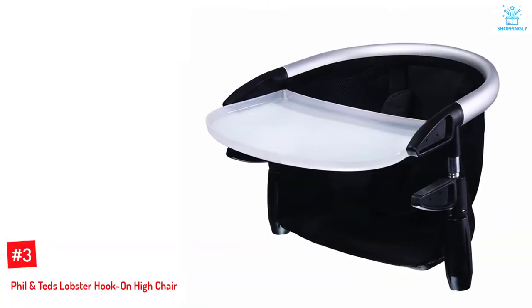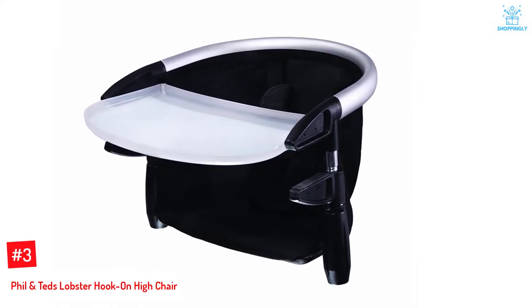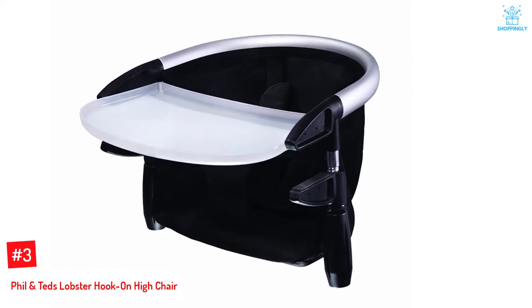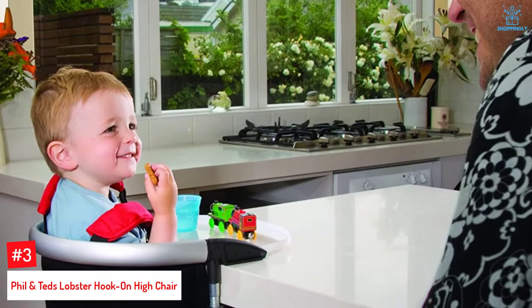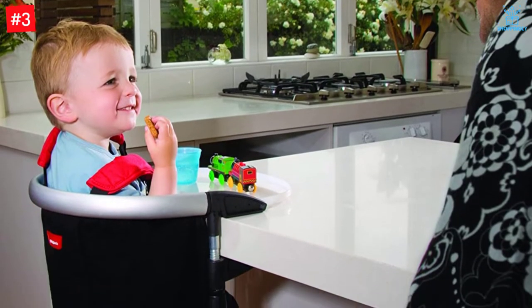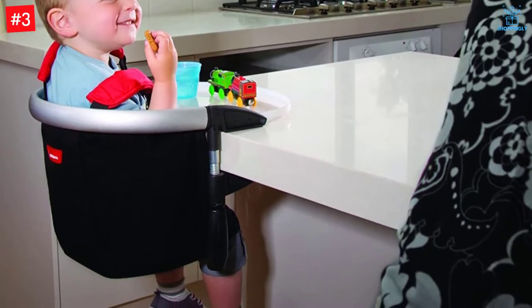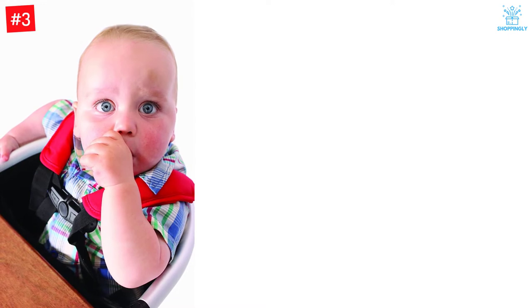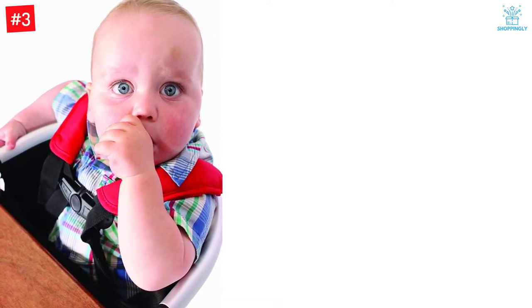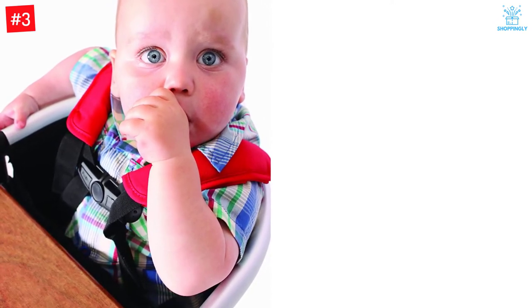Number 3: Phil and Ted's Lobster Hook on High Chair. Your little one has to be Houdini to escape from this high chair. It has shoulder straps to keep your baby firmly in place so you won't turn around to find them halfway through a daring leap off the table edge. It has non-slip grip pads to ensure it won't slide off the table, which can be up to 3.75 inches thick. The sturdy aluminum frame can accommodate a weight of up to 37 pounds. This high chair comes with a dishwasher-safe tray and a carrying bag that can easily fit in diaper bags or the storage compartment of a stroller. The aluminum frame features padded back support and a shoulder harness system, weighing in under 4 pounds.